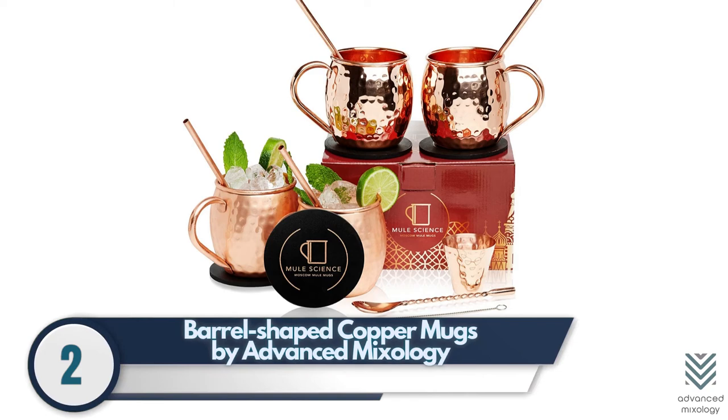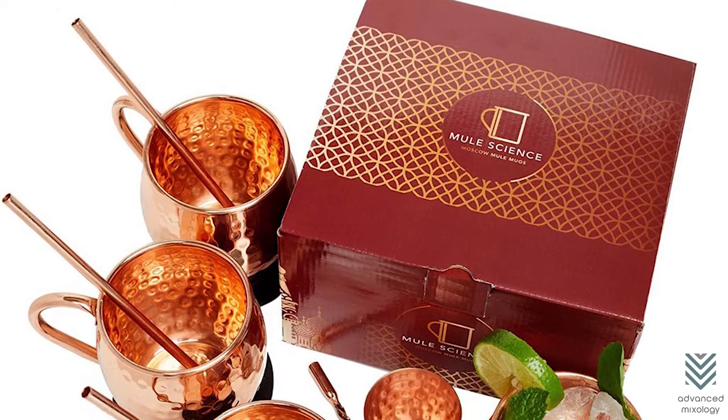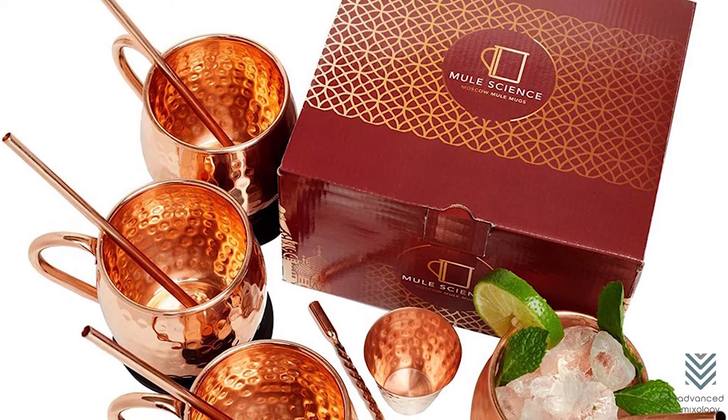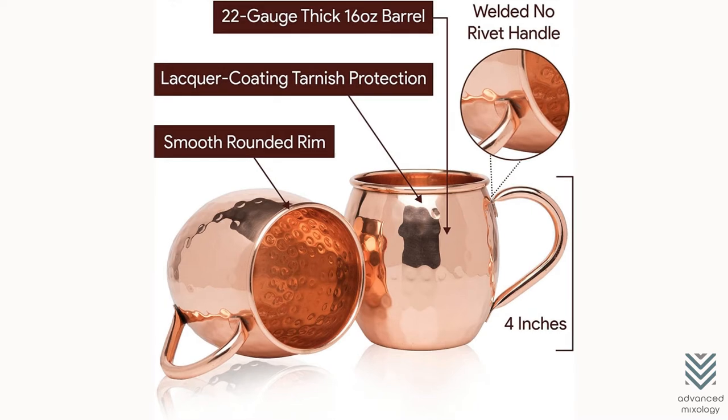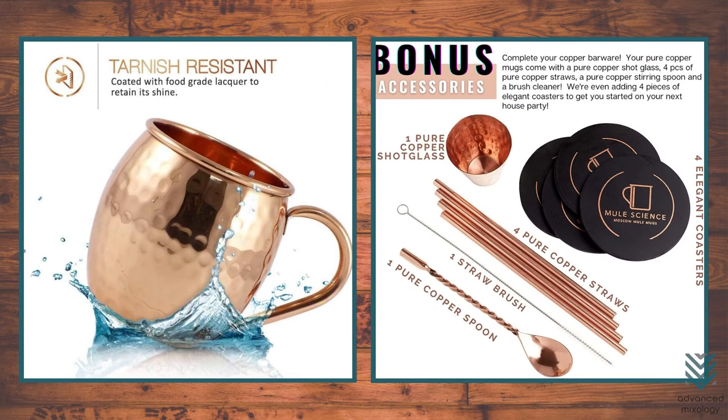Barrel-Shaped Copper Mugs by Advanced Mixology. A unique barrel-shaped copper mug set from Advanced Mixology can turn into a container for your liquors. The handles of these copper mugs are high-quality and do not have any leaks. These copper mugs are tarnish-resistant, have an external lacquer finish that you can rub easily to give it a more antique appearance, and include a straw in case you would like to sip on hot chocolate or drink alcohol out of the same cup.